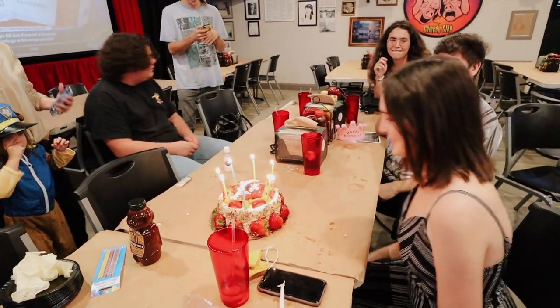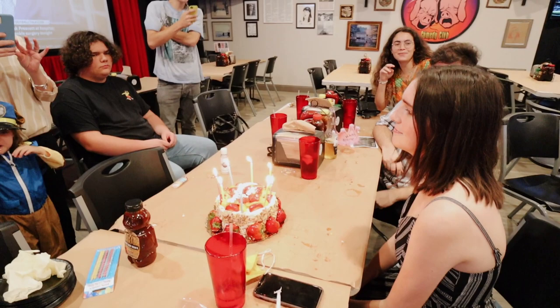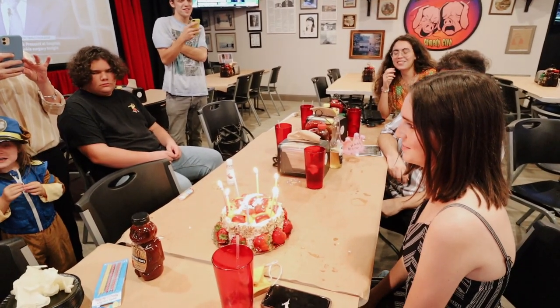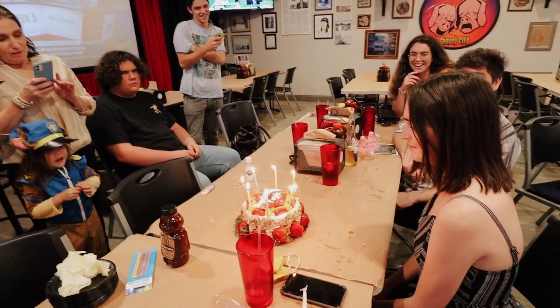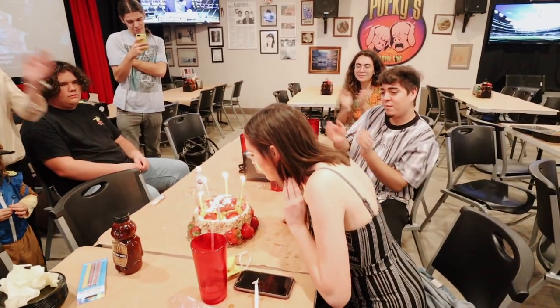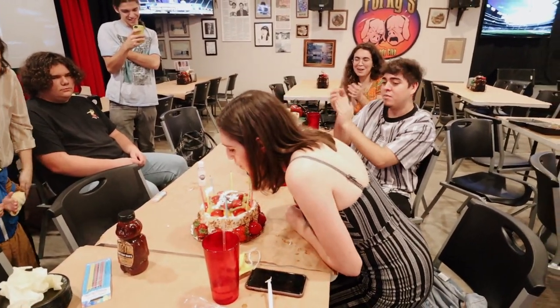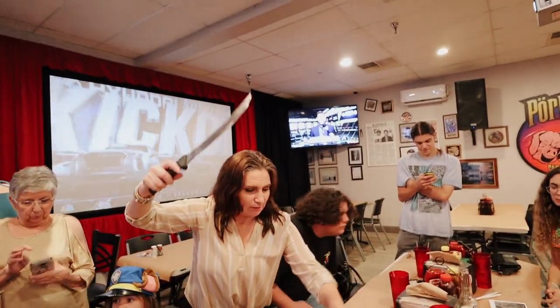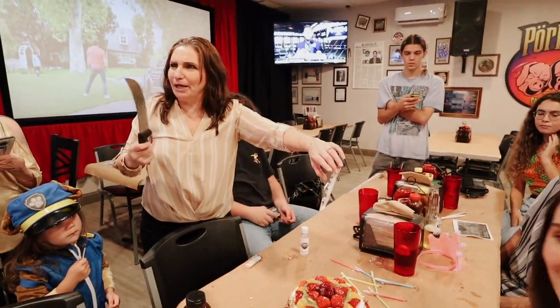Happy birthday to you, happy birthday to you, happy birthday to you, happy birthday dear Perry, happy birthday to you! Woo! Stuff with the knife! That's a pretty cool wooden cake though. It is? It's public. Yeah, really.